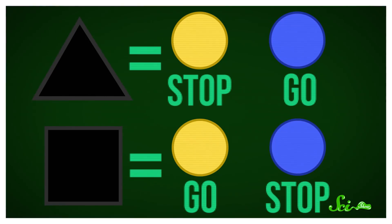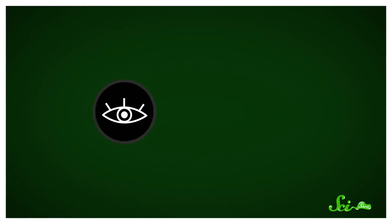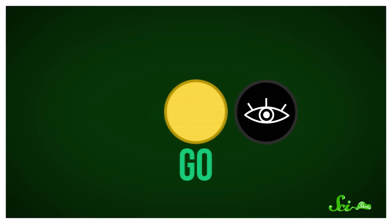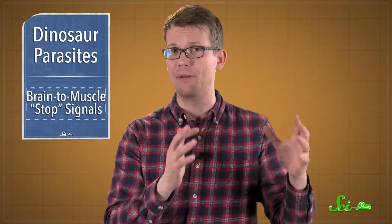In the main test, the subjects saw one of two shapes on a computer screen, which told them whether blue was going to mean go and yellow was going to mean stop, or vice versa. Then a black circle would pop up, and the participants would quickly move their eyes to look at it. But if a blue or yellow dot appeared, they would have to either stop or keep going with their eye movement, depending on that initial shape and its meaning. This setup let the researchers estimate signals related to different parts of the task, like watching for the shape versus sending the message to stop the motion.